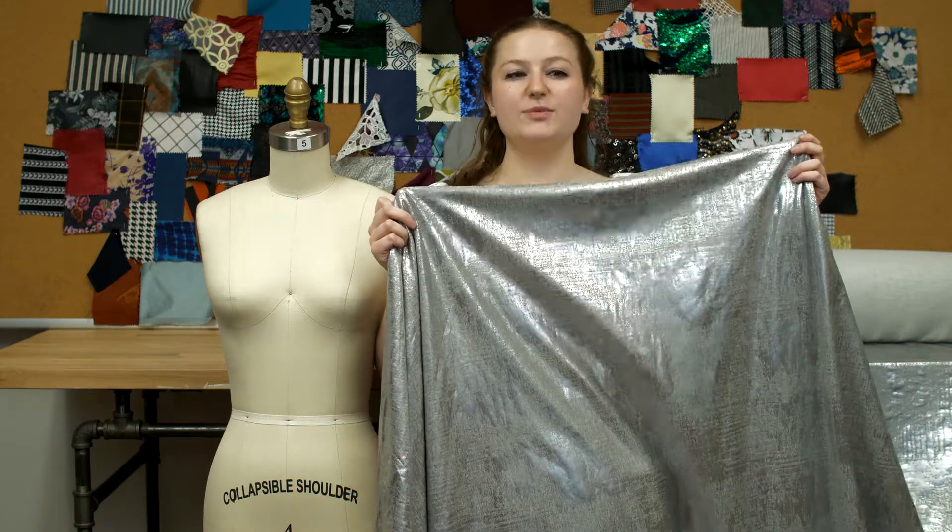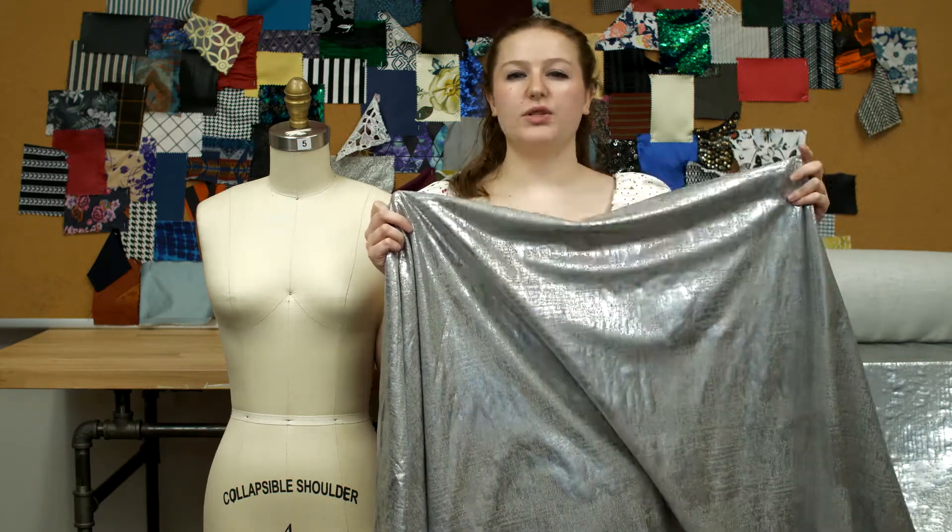This is product number 320306: Mood's gray French terry with all-over silver foil.